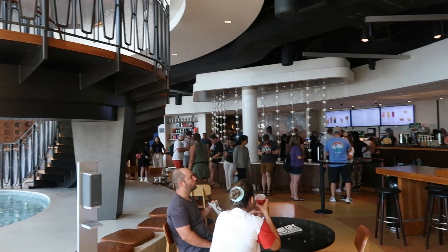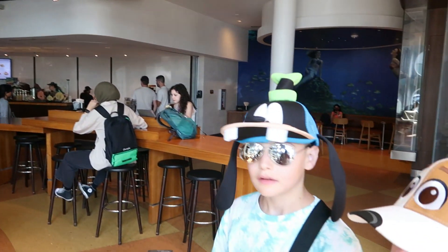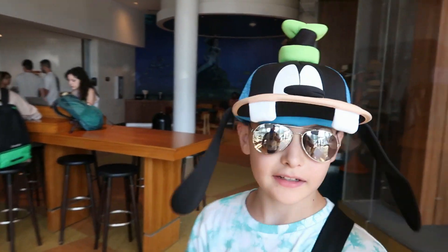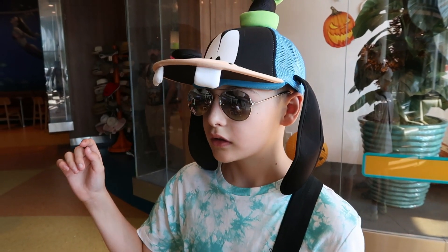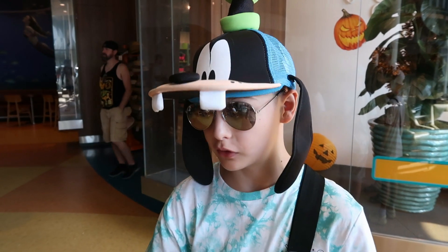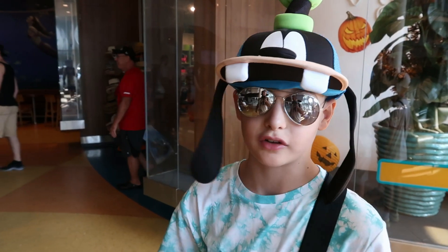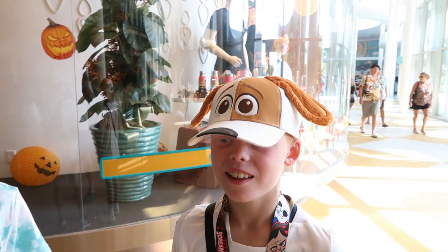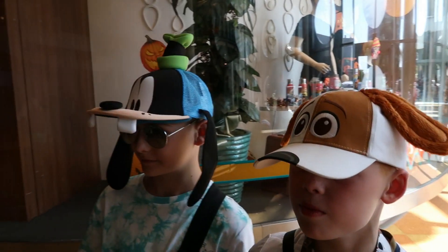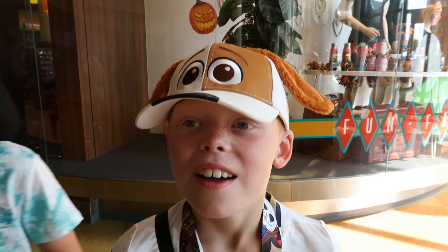This is the Starbucks cafe — really busy today. You can get all kinds of drinks, but my favourites are the vanilla bean frappuccino, the malt cream, or the strawberry acai. They're so good and so refreshing. Just upstairs there's a bowling alley — we'll get to that in a minute.